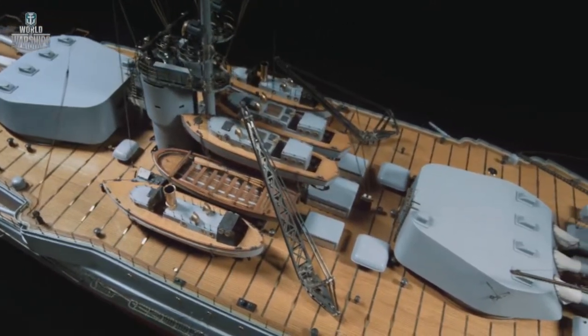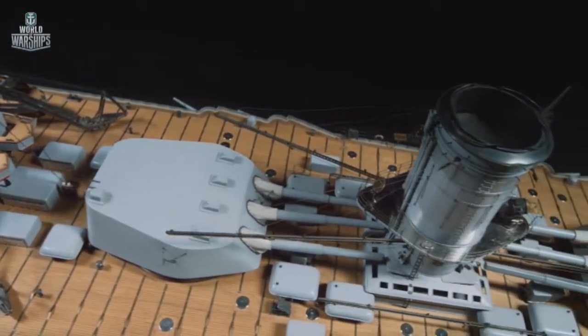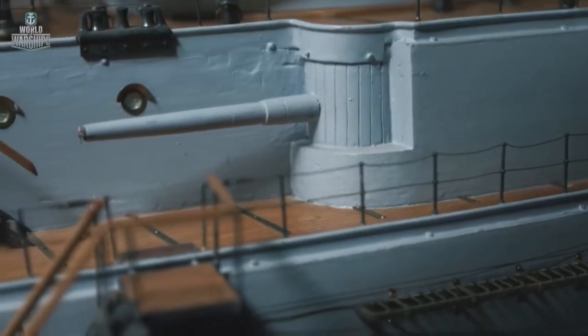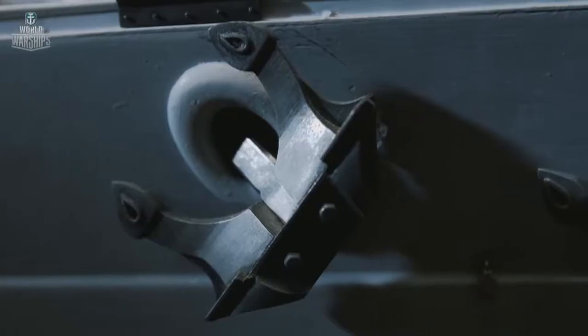The beginning of the 20th century marked a new era in naval shipbuilding. The age of powerful armored giants — battleships — began. Great Britain was the first to launch its HMS Dreadnought, which gave its name to a whole type of ship, thus involving other countries in the naval arms race.